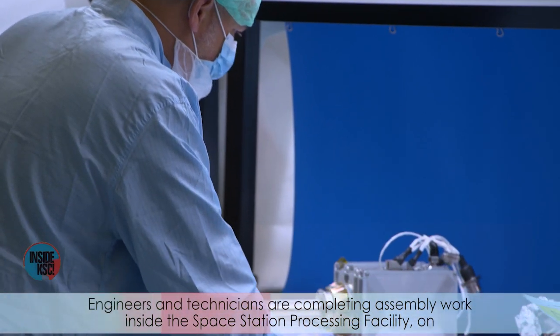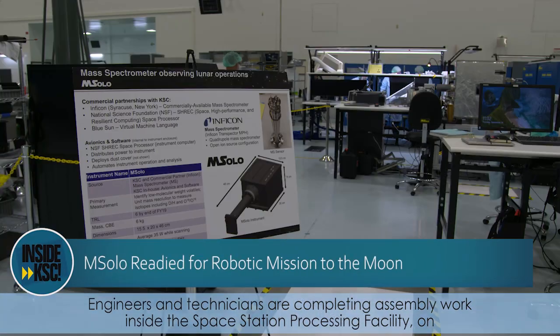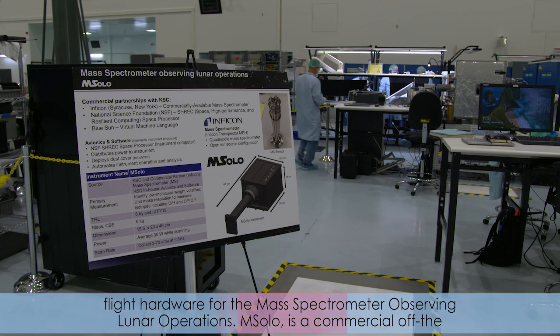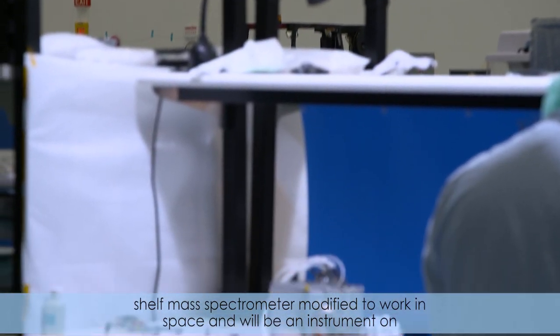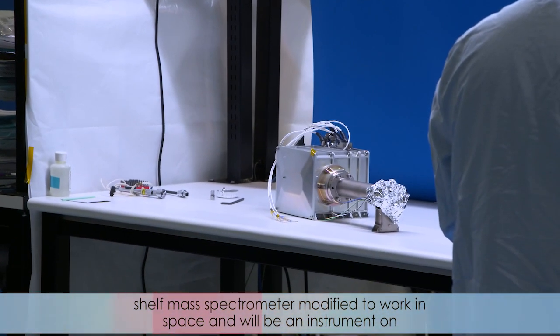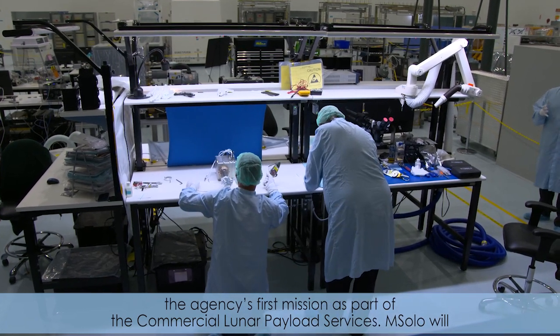Engineers and technicians are completing assembly work inside the Space Station Processing Facility on flight hardware for the Mass Spectrometer Observing Lunar Operations, or M-SOLO. M-SOLO is a commercial off-the-shelf mass spectrometer modified to work in space, and will be an instrument on the agency's first mission as part of the Commercial Lunar Payload Services.